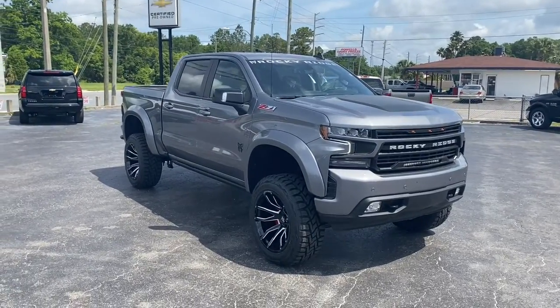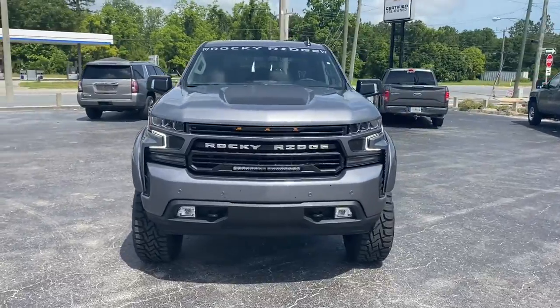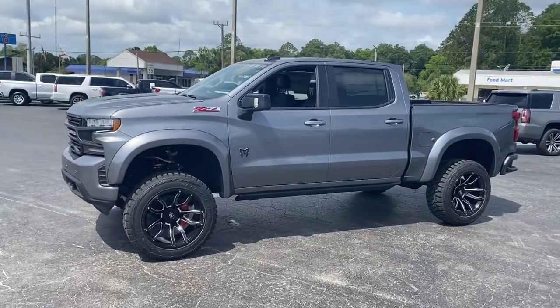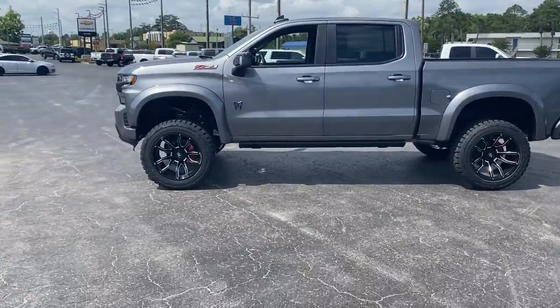Look no further than the 2022 Chevrolet Silverado — the all-new Chevrolet Silverado. The full-size pickup with a heritage of strength and dependability, improved bed design, and expanded cargo capacity. These are just some of the great options this vehicle comes with.